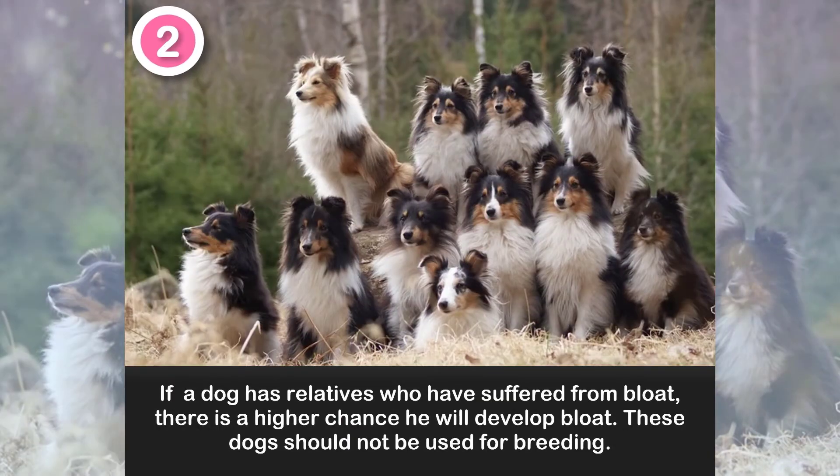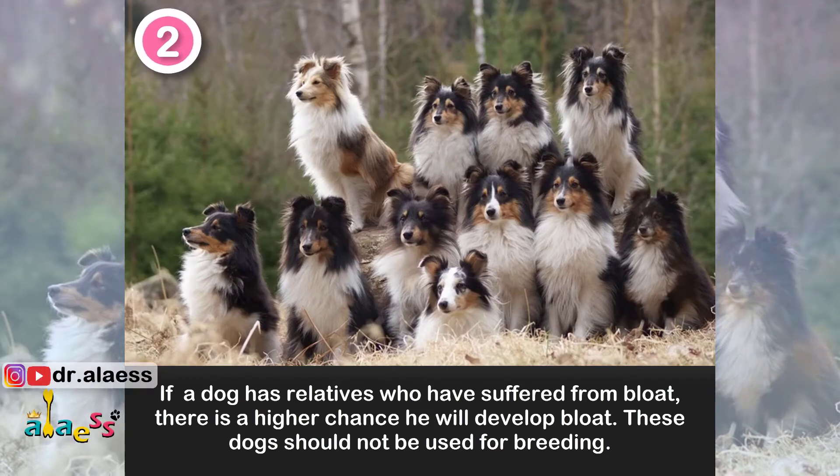2. If a dog has relatives who have suffered from bloat, there is a higher chance he will develop bloat. These dogs should not be used for breeding.